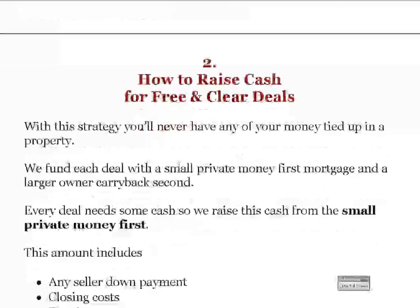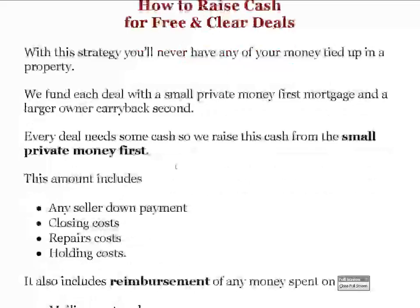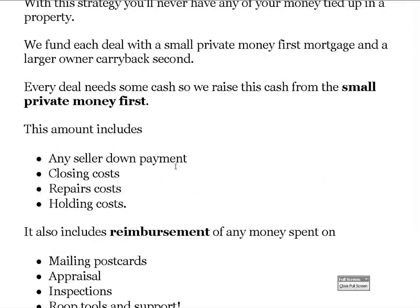The second step is how to raise cash for your free and clear deals. With this strategy you'll never have any of your money tied up in the property. We fund each deal with a small private money first mortgage and then a large owner carry-back second. We covered how to do this model if you don't have any private money — there are about six different methods to fund your deals. This is a very safe, well-secured position for private money lenders.